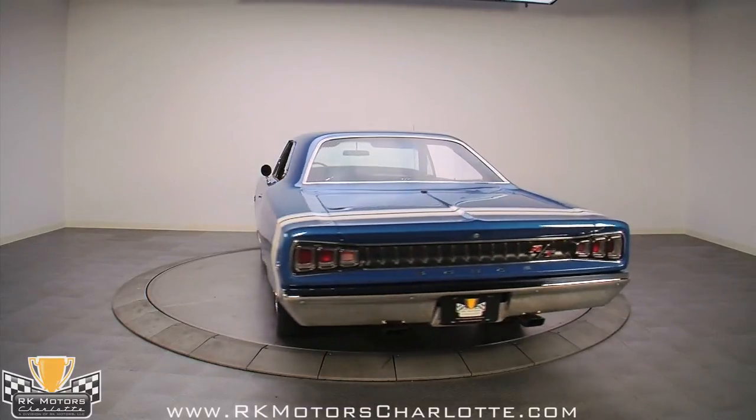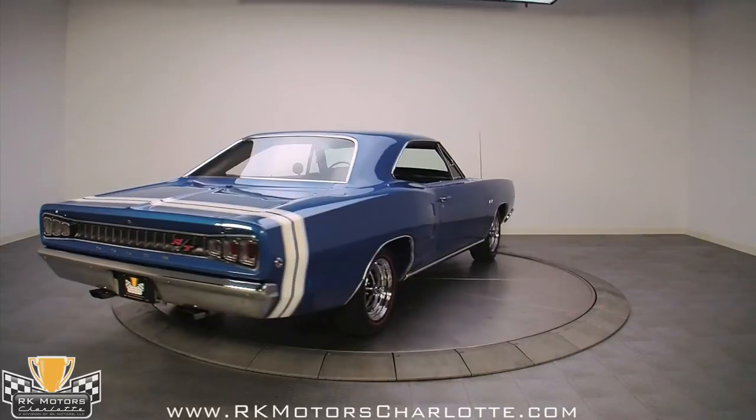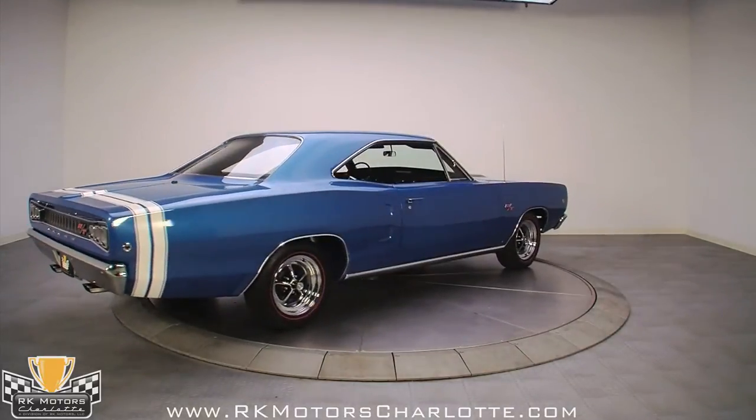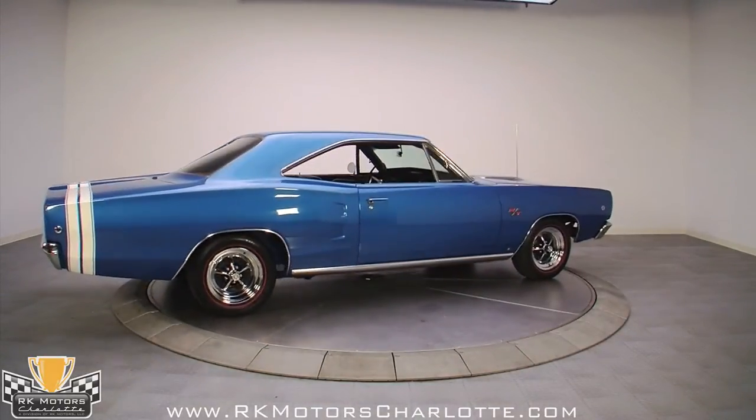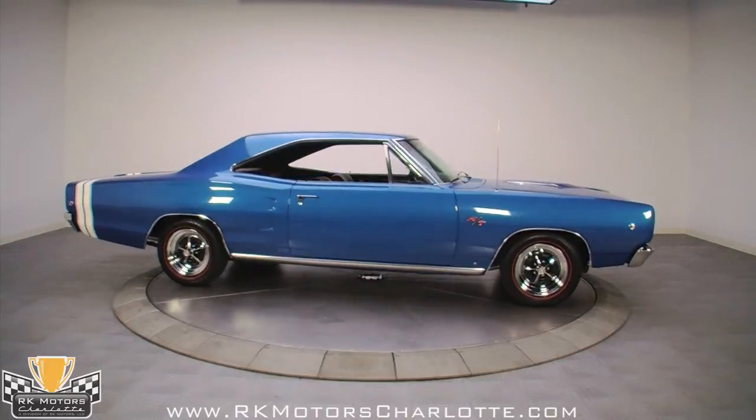This particular 1968 Coronet RT packs its original numbers-matching 440 under the hood, and has been treated to a high-quality rotisserie restoration that pegs the wow meter, thanks to a brilliant QQ1 bright blue metallic paint job.